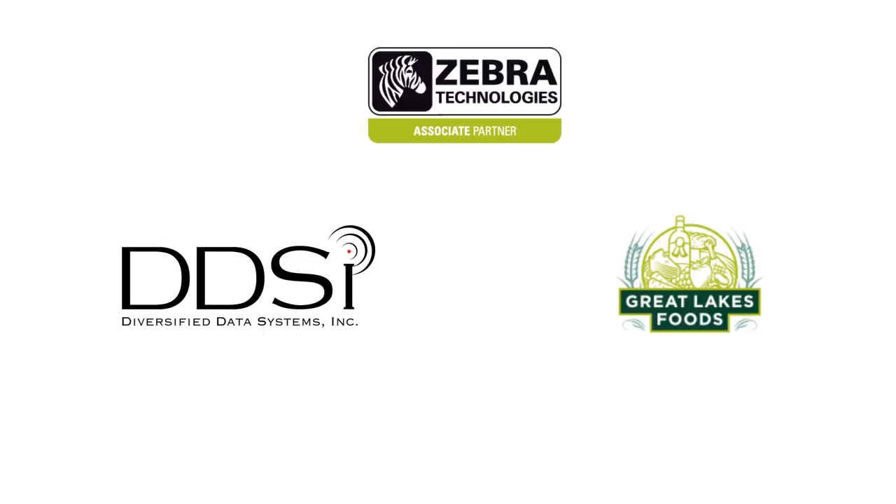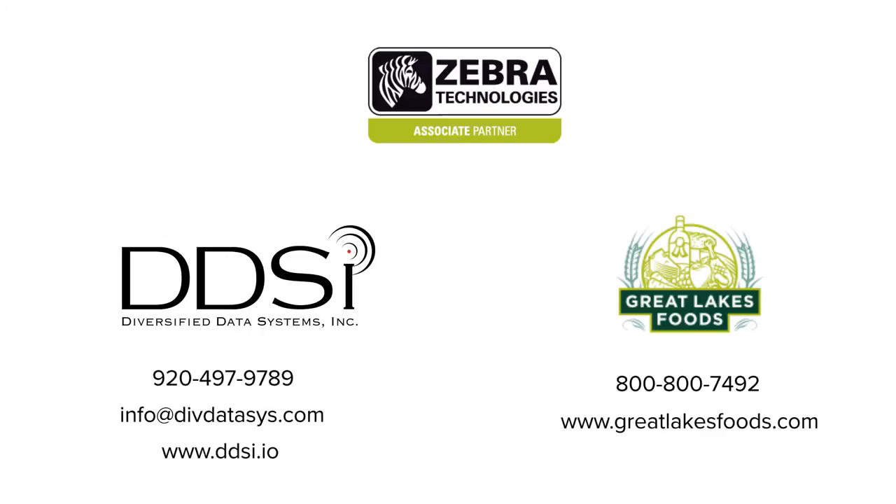When you're ready to make a move for greater operational efficiency, let Diversified Data Systems be your guide.